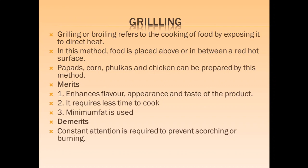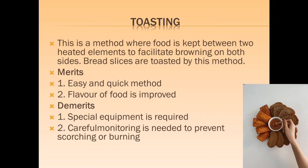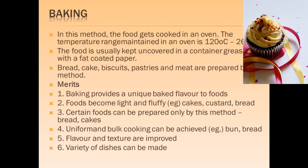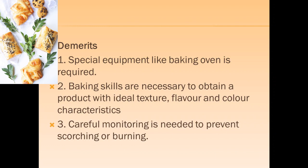Toasting involves placing food between two heated elements to facilitate browning on both sides; bread slices are usually toasted. Baking involves cooking food in an oven at temperatures ranging from 120 to 260 degrees. Special equipment like a baking oven is required. The food is kept uncovered in a greased container and baked. Breads, cakes and biscuits are usually baked, which improves color, taste and texture, making the food fluffy. The disadvantage is that special equipment is required for baking.